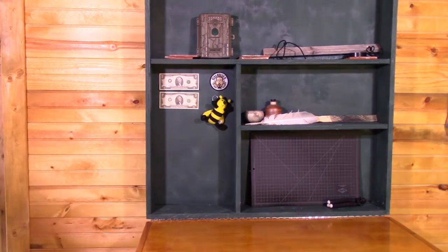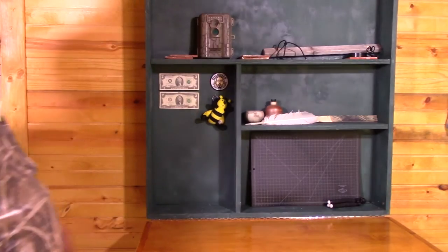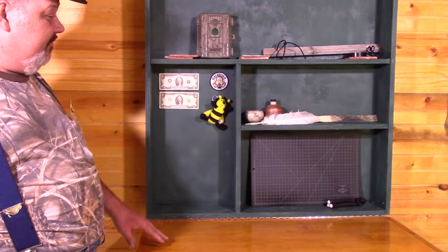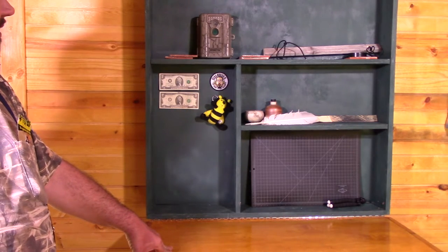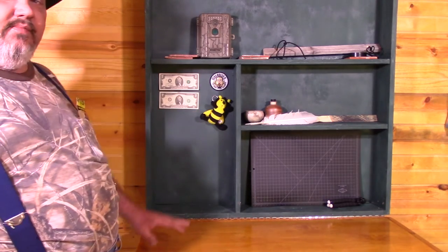I don't think they will. I pretty much designed the cabin to not be easy to break into. But those are the new winnings, the new items that are going in here. There may be more coming — who knows? We'll do one more shoutout since we did the Bee Lady Apiary and Two Family Homestead.